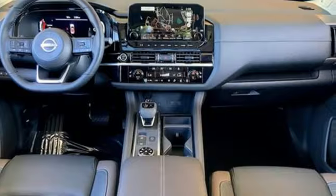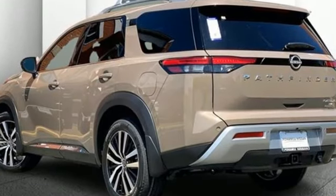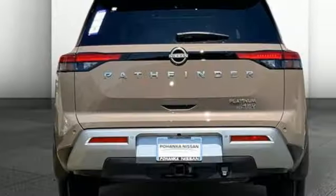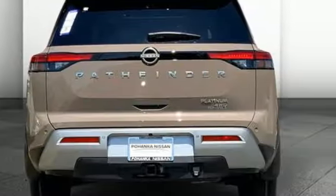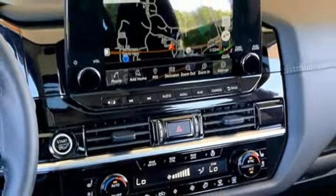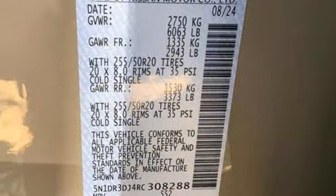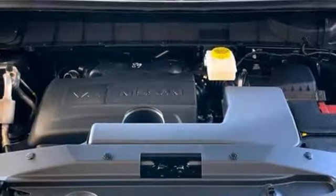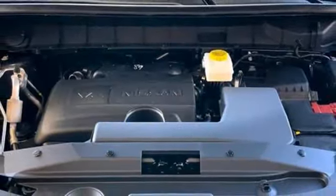It comes with all the amenities you need: automatic transmission, heated and ventilated leather bucket seats, integrated navigation system with voice activation, steering assist cruise control, dual zone climate control, Wi-Fi hotspot, smart device navigation, hands-free liftgate, memory exterior door mirror settings, and V6 engine.